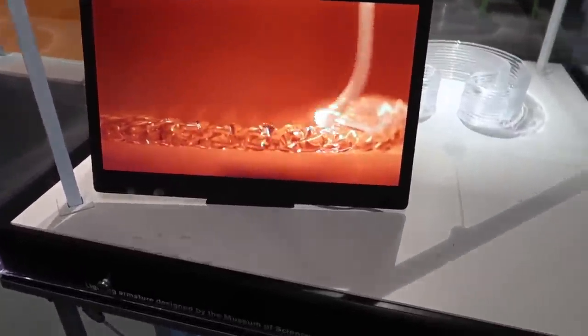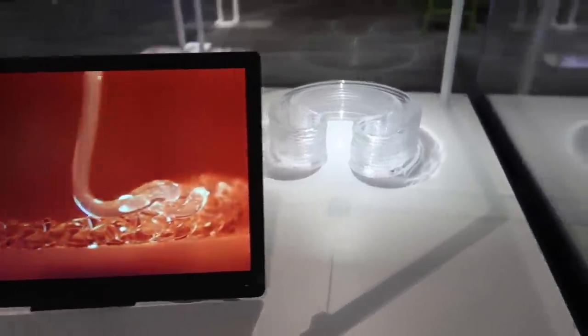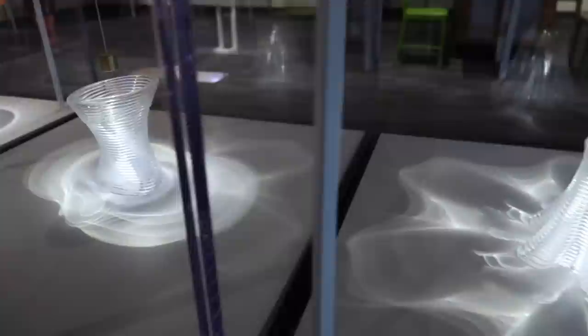I had no idea that 3D printed glass was a thing, but look how beautiful these different structures are.